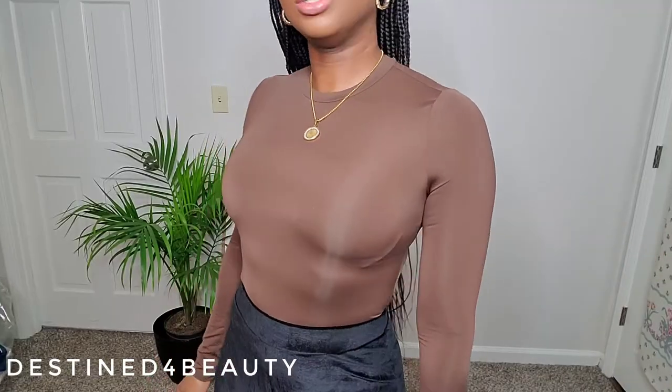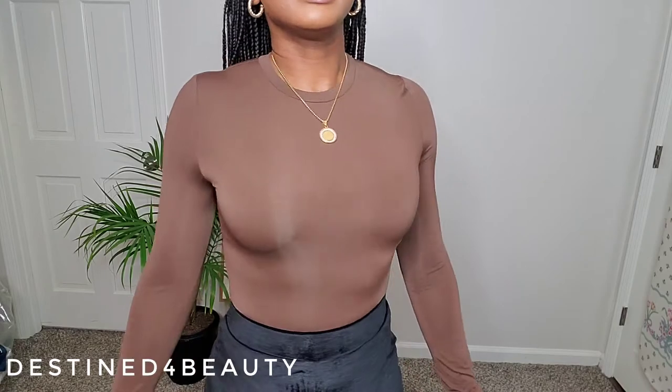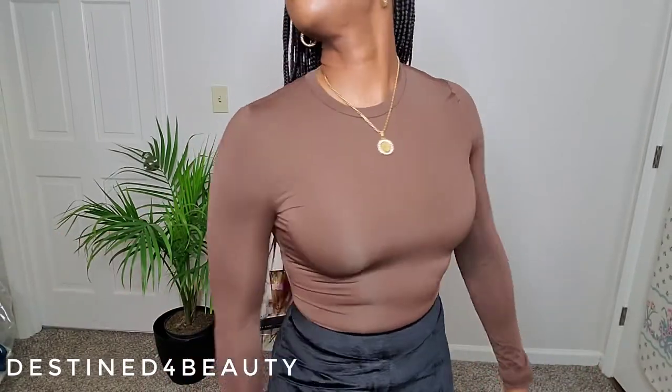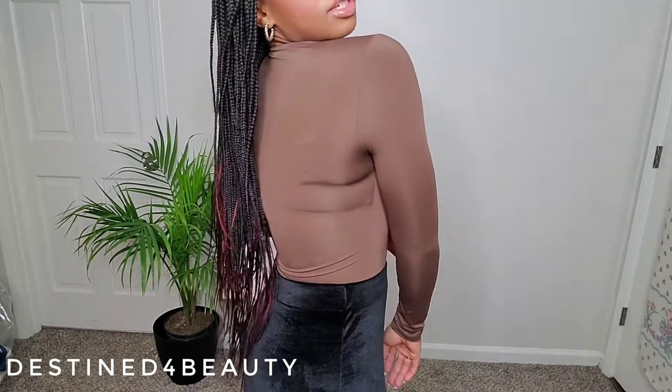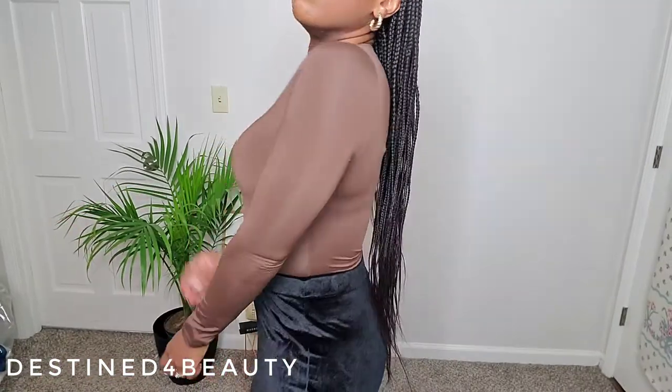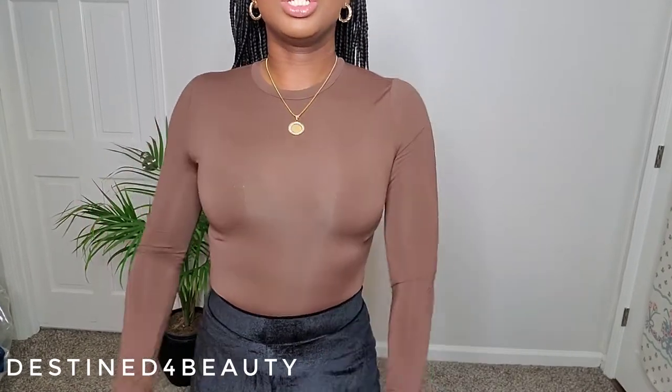No major panty lines to worry about. I got this in a medium — same size as the previous set. My sizes and measurements are in the description bar. The bodysuit is compressive enough that you don't have to wear a bra with it. It's super soft, really stretchy, and I definitely think it's a Skims dupe.